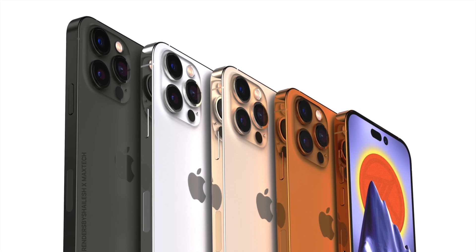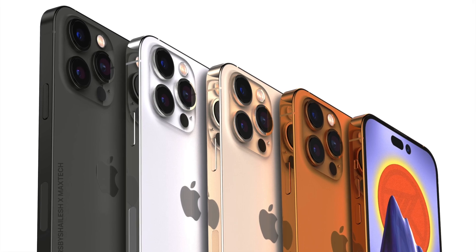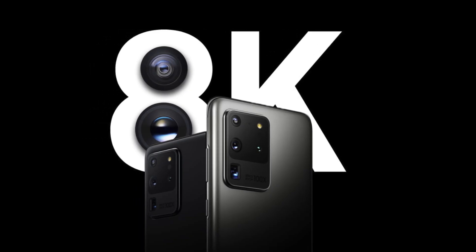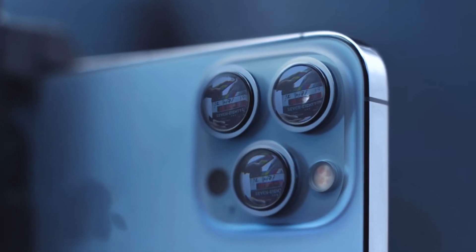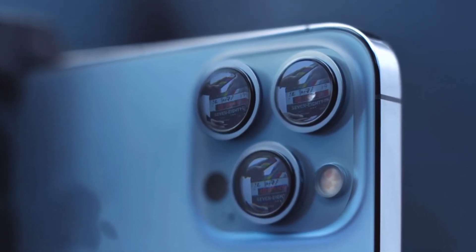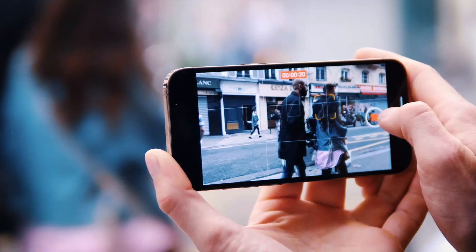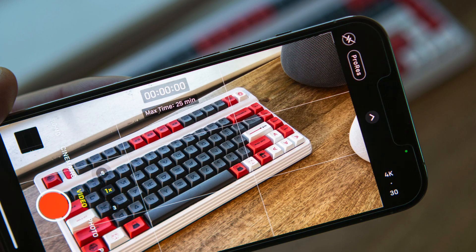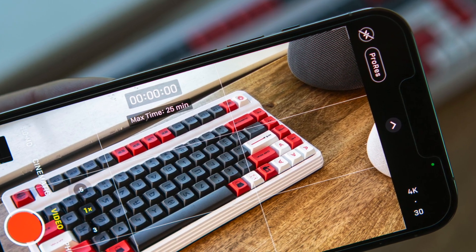Why are we seeing this megapixel increase? This allows for 8K video on the iPhone. Yes, 8K is a pretty niche feature, but with ProRes, Apple's iPhone video is incredible. For many pros who rely on these iPhone cameras, having the additional resolution to work with might be appreciated, since many pros do downscale 8K content as it gives them way more detail to work with than regular 4K videos — so this could be a massive upgrade for pros.